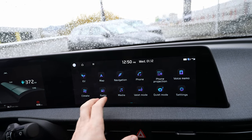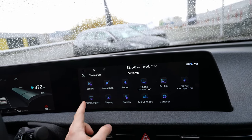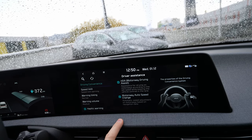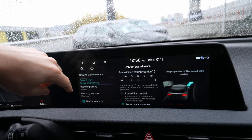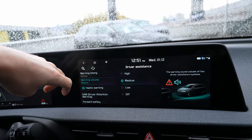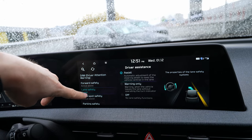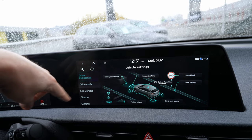There are some nice extra features like auto-dehumidify, smart ventilation, and auto-defog — really smart additions. Then you have voice control, radio, media, and Valet mode with Quiet mode. In the main Settings, go to Vehicle Settings and you'll find all the vehicle controls: speed limit assistance, forward safety with emergency brake, and all safety features. Under Driving Convenience you can set speed limit tolerance, warning timing, haptic warning vibration, driver attention warning, and forward emergency braking.